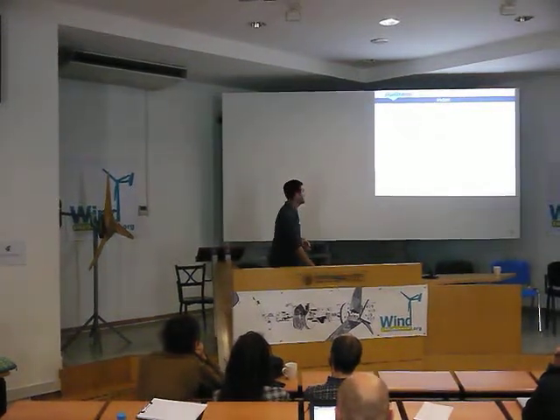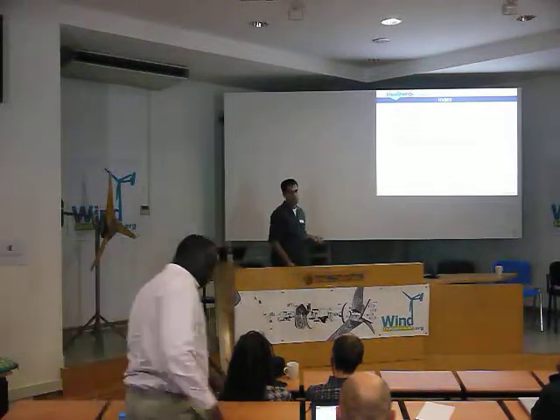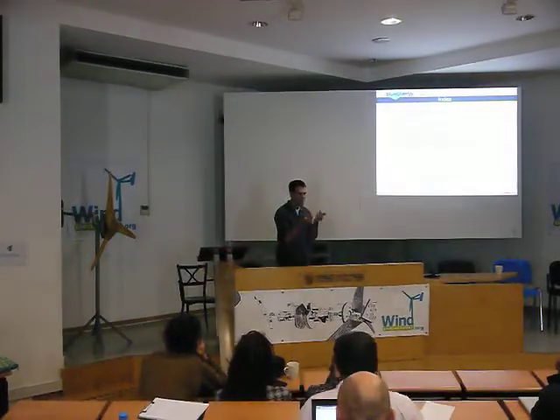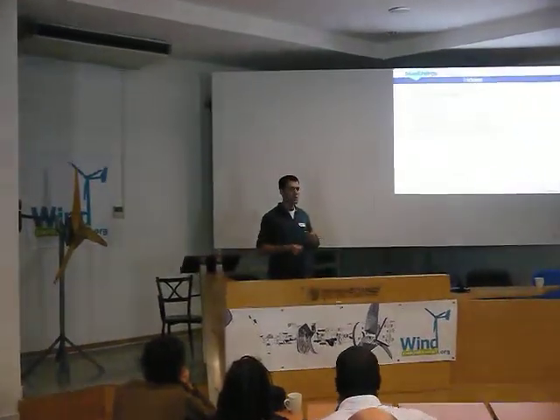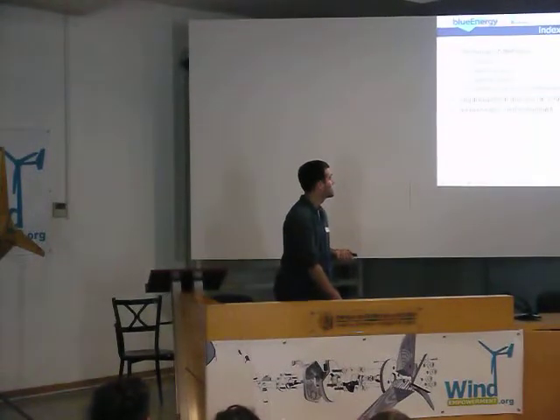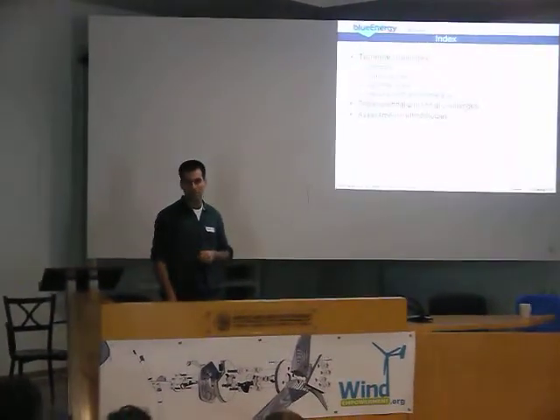There are also challenges such as organizational and social challenges. And these are a bit more difficult to tackle, because they have some fine details that it's not easy to know firsthand. So in order to avoid that, we need to use some assessment methodologies before we implement a small wind turbine project.